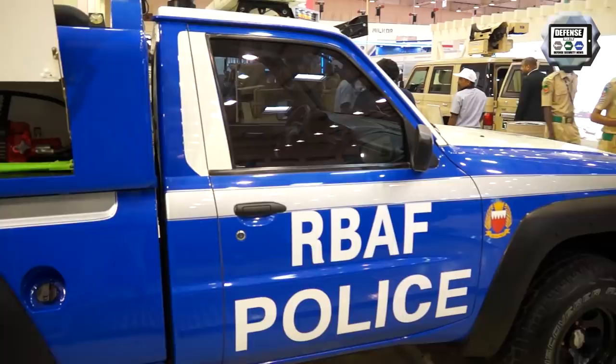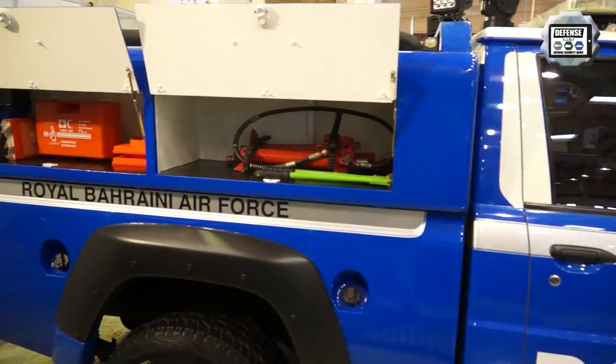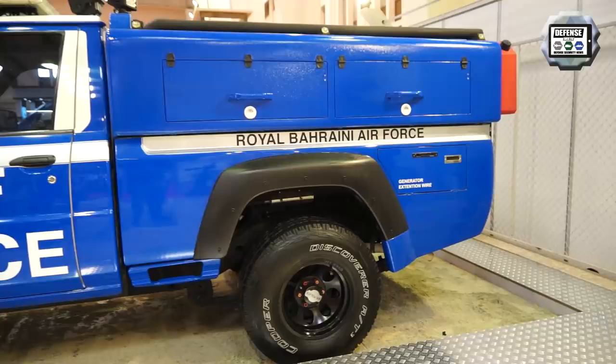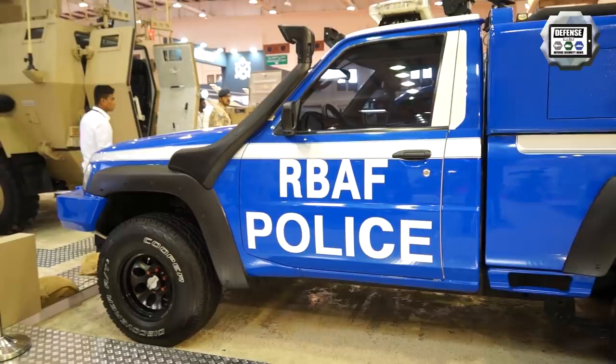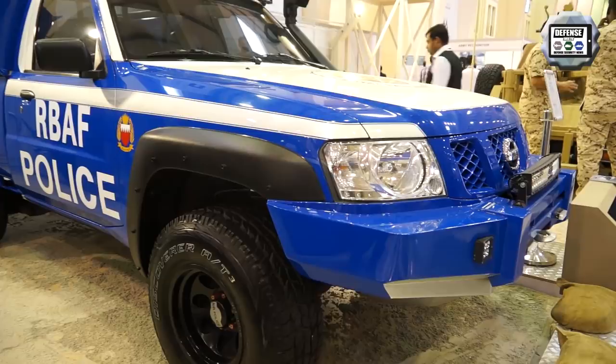The other vehicle on display is a Nissan petrol pickup used for rescue and service. It is used as a rescue vehicle, particularly when helicopters make emergency landings. The suspension has been raised so the vehicle can go off-road anywhere as needed.